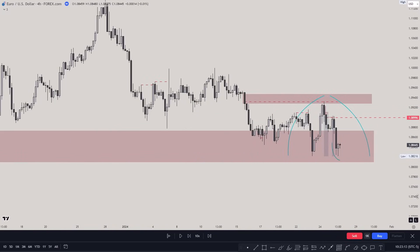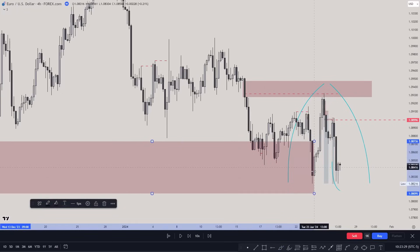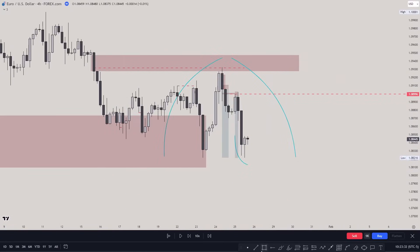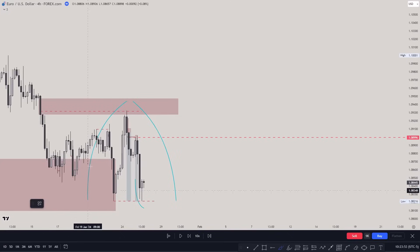What we had here is this low inside the fair value gap. We did not get a sweep there immediately, but then we did get the sweep and price started going up. Then again, from this fair value gap, we were still in a bullish fair value gap, and we created this low — and then almost equal lows. This is something not a lot of people are aware of.